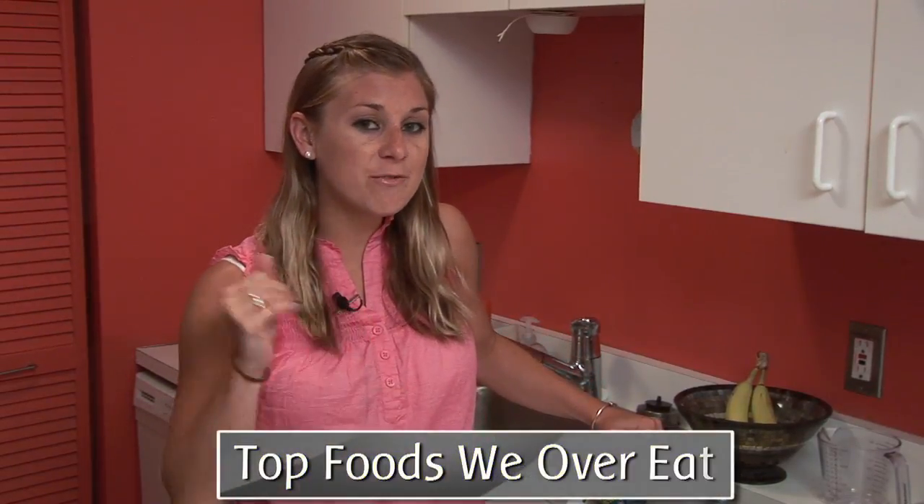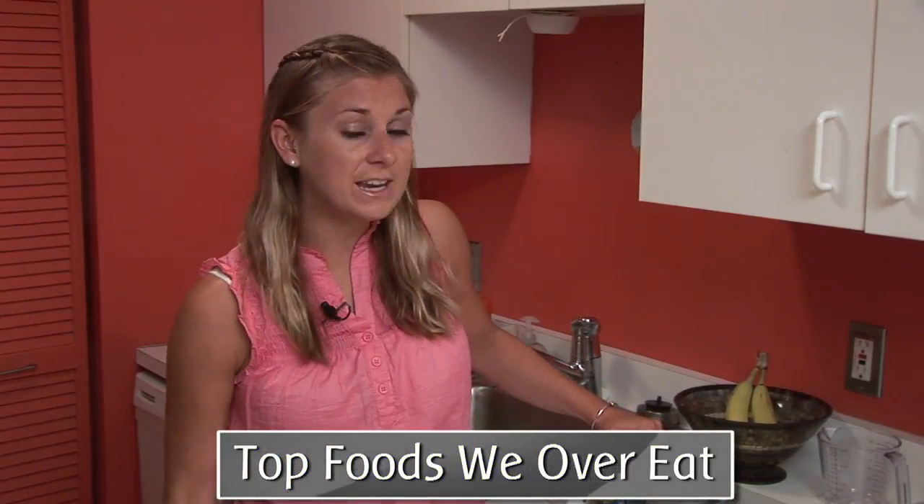Welcome to diet.com video, I'm Sarah Dusseau. The number one weight loss secret is writing down everything that you eat. However, many times when you're writing it down you might not be getting the amount that you're eating accurate. So we are going to go over the top five foods that you tend to overeat — not on purpose of course, it's just that it's really hard to see how much you're actually eating.